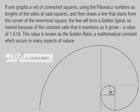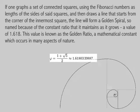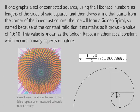The golden spiral maintains a value of 1.618. This value is known as the golden ratio, a mathematical constant which occurs in many aspects of nature.